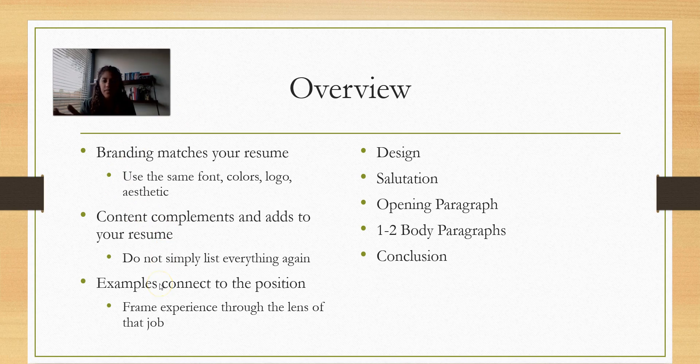You do have some more space in the cover letter to do that. Third, make sure your examples actually connect to the position. Every experience you choose to write about in the cover letter, frame it through the lens of the job. Think about it from an employer's perspective — if they wonder what does this experience have to do with the position, you want to connect those dots for them.